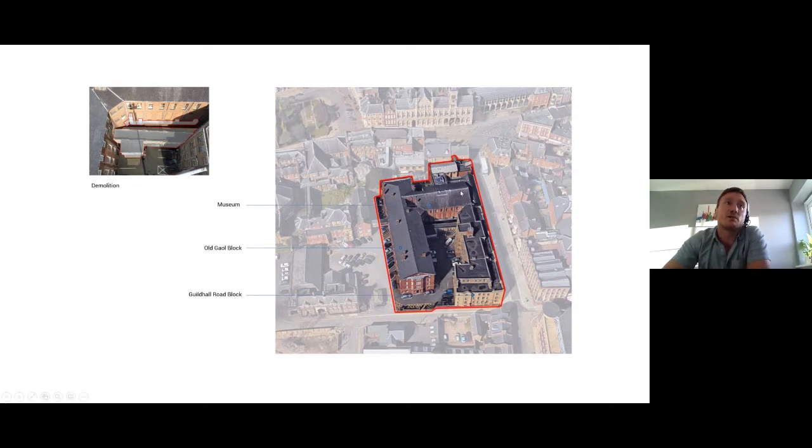There's a level change: you enter the museum from Guildhall Road, but there's a considerable drop so the door on the end of the jail block is a whole storey lower than the museum entrance. The county council moved out of both the jail and the Guildhall Road block to their new HQ, leaving them vacant. The borough council purchased them, and the project we faced was to extend the museum into those vacant buildings — primarily the jail block, but we also used part of the Guildhall Road block.